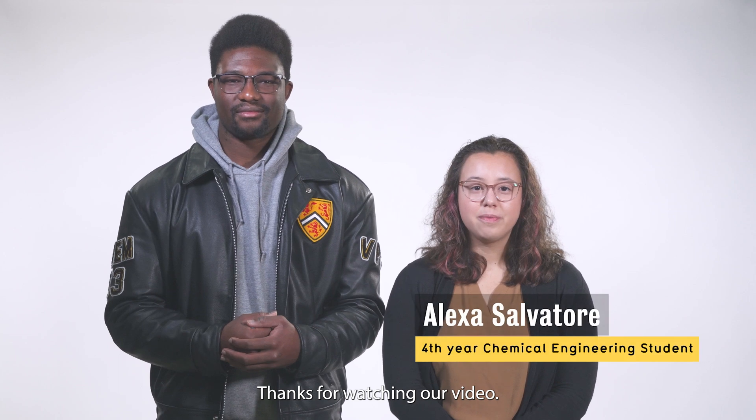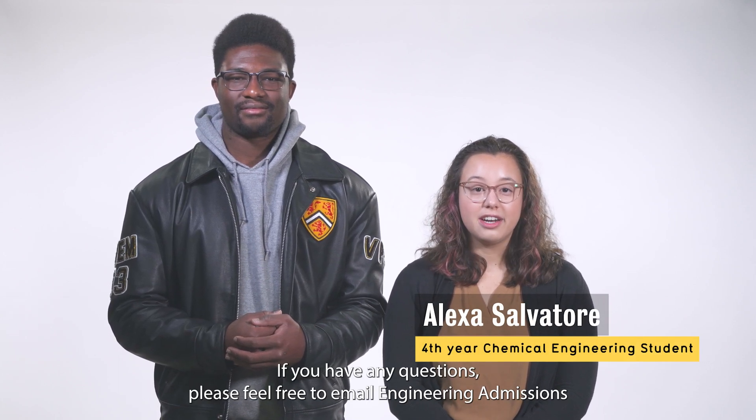Thanks for watching our video. If you have any questions, please feel free to email engineering admissions at engage.info@uwaterloo.ca.